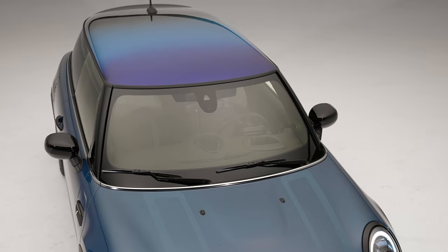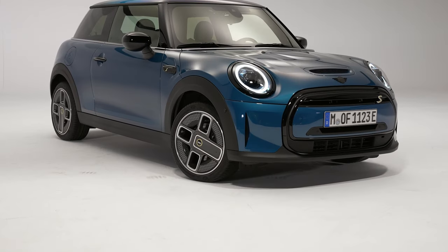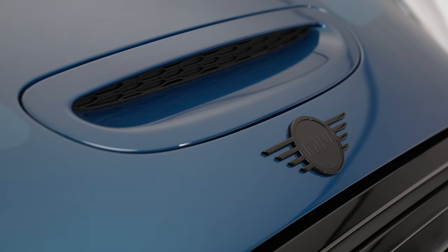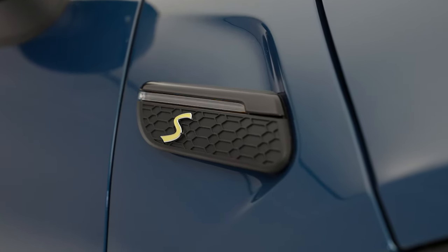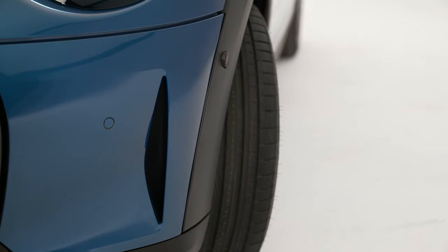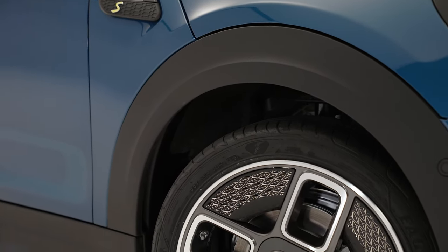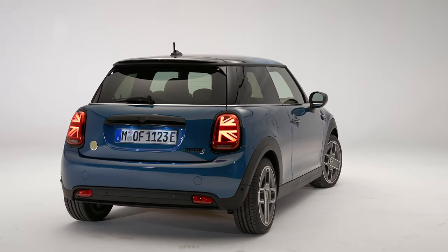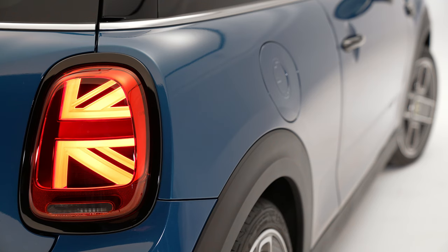However, its driving range is a letdown at just 114 miles. This is still a Mini at heart — it retains the brand's signature compact size and nimble handling, making it a joy to drive in urban environments. For those set on a fully electric Mini, this is the current go-to choice. However, waiting for the 2025 model might be wise, as it's set to offer 250 miles of range and 215 horsepower, though likely at a higher price.